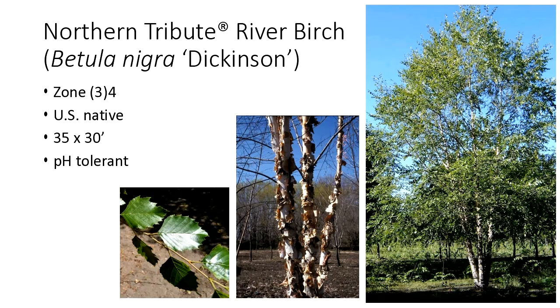A newer one just hitting the market now is Northern Tribute river birch. River birch is not typically considered to be hardy, but this one is. This is a selection that Dr. Dale Herman selected — zone four definitely, being tested in zone three as well. It's a U.S. native. Typical river birch would show chlorosis in compacted soils and high alkaline soils, but this one is pH tolerant, so we don't see the chlorosis. We get a nice lustrous dark green leaf during the growing season, nice yellow fall color, and exfoliating bark as an added winter feature. It can be planted as a single stem or a clump. What's typically done with clump forms is that the nursery will put three different plants into a single pot to make the clump.